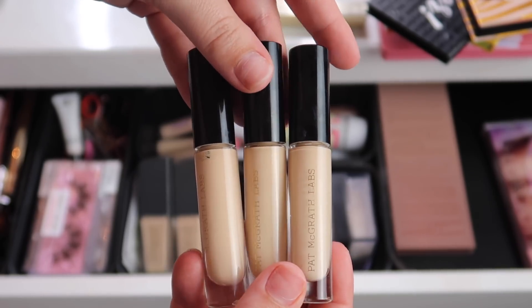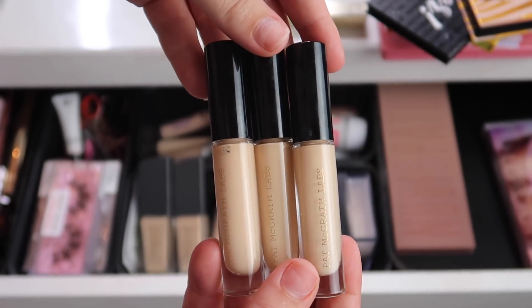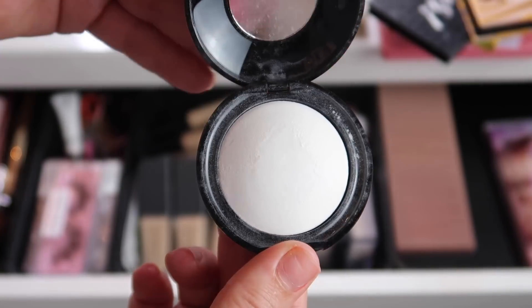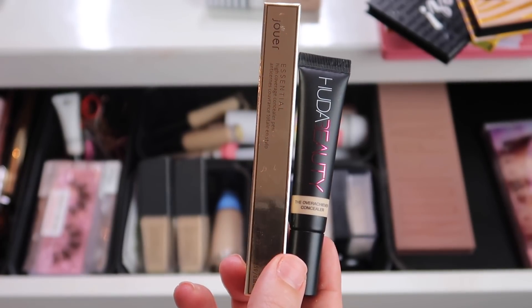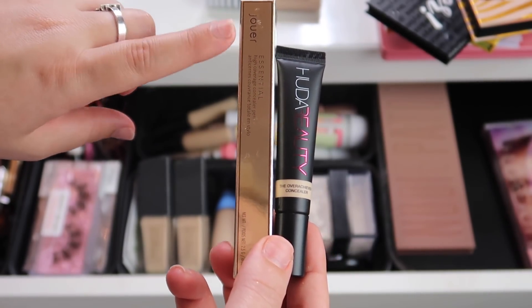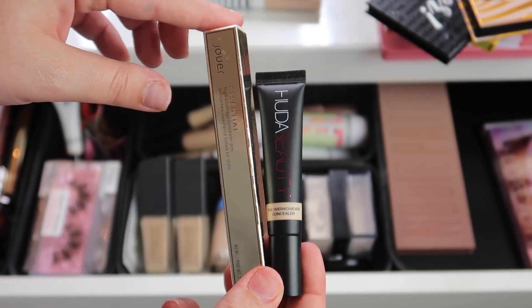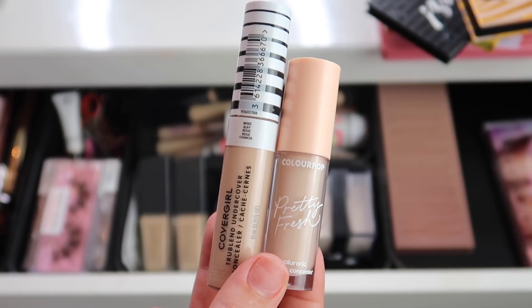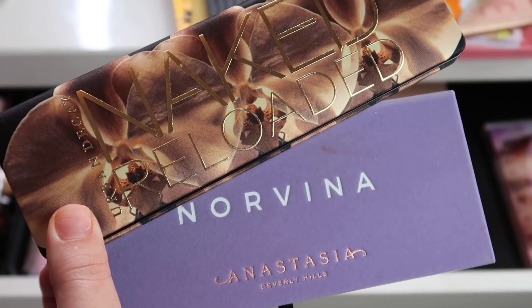I'll be using the Pat McGrath concealers in lots of upcoming videos, so keep a lookout. I'm also adding the Pat McGrath Blurring Under Eye Powder in Light — I've been using and absolutely loving it with their concealer. For higher-end concealers, I'm adding the Huda Beauty Overachiever Concealer in Cotton Candy and a new Jouer Essential High Coverage Concealer Pen in Chiffon. The last two concealers are the CoverGirl TruBlend Undercover Concealer and the ColourPop Pretty Fresh Concealer.